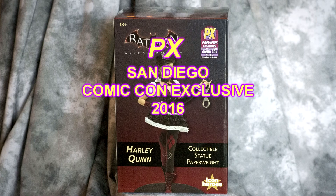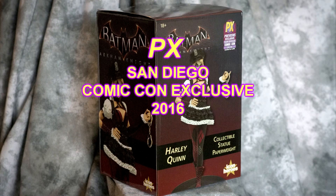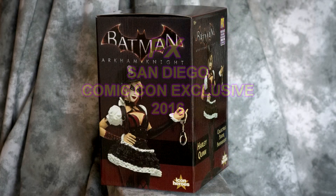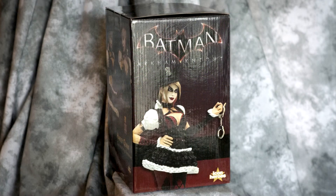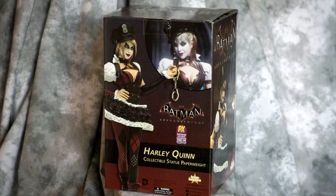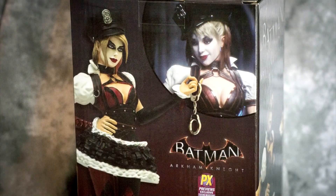Hey guys! Sorry, I thought we were done until after the fan expo, but I thought I'd put something together really quickly. I was at my local comic book store for Retro Rare last weekend and I picked up something really fantastic. This is a 2016 San Diego Comic-Con exclusive — it's a Batman Arkham Knight Harley Quinn statue paperweight and I'm really super excited about owning this. It's a really nice piece.